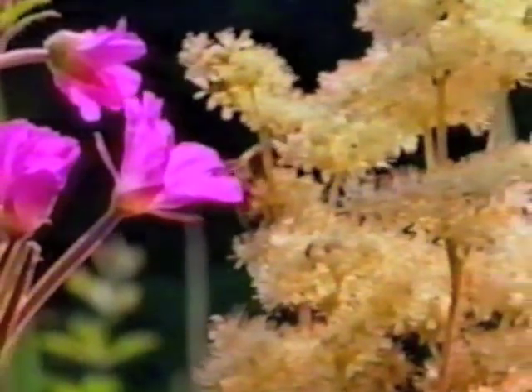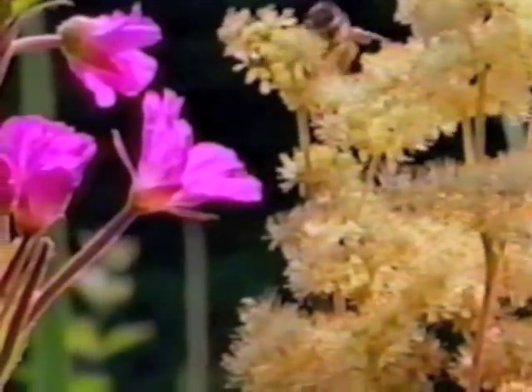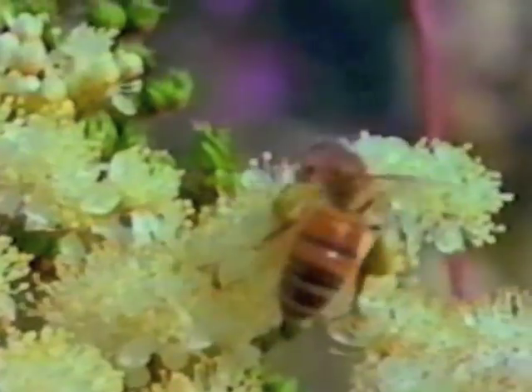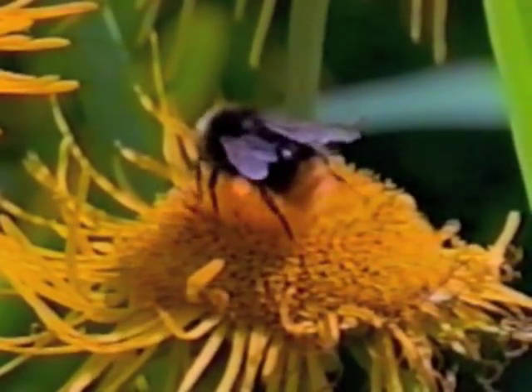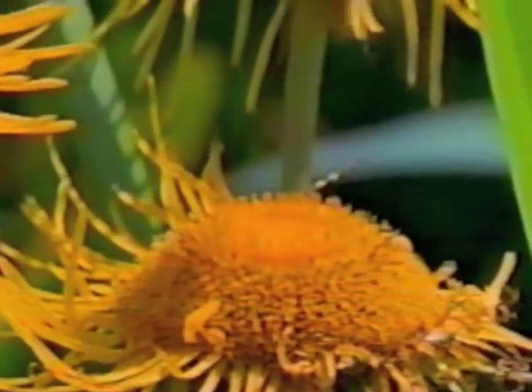The honeybee you see here is a female, a worker bee gathering nectar and pollen. She'll take the nectar back to her hive to be turned into honey by her sister worker bees, to store and use as food during times when no flowers are in bloom. Most of the pollen will go back to be fed to the young bees, but some will brush off and fertilize the next flower she visits.